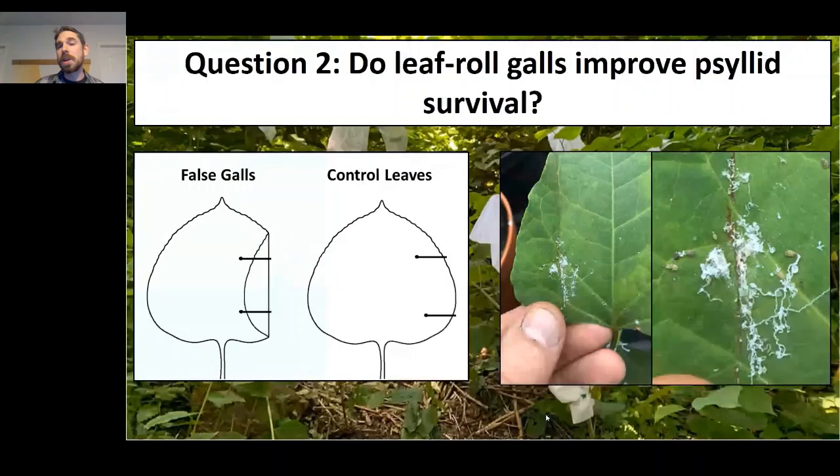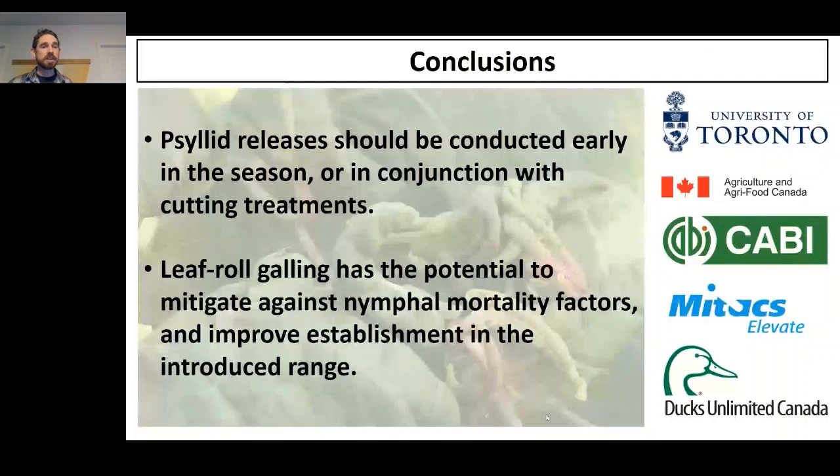Clearly, the humid sheltered conditions provided by those artificial galls were beneficial, if not necessary, for survival and development of these nymphs. To conclude: psyllid releases in the future should be conducted early in the season or in conjunction with cutting treatments, to make sure that feeding by very early instar nymphs coincides as much as possible with very young leaves — that's how we maximize leaf roll galling in the field. Secondly, leaf roll galling does have the potential to mitigate against nymphal mortality factors and improve establishment in the introduced range.